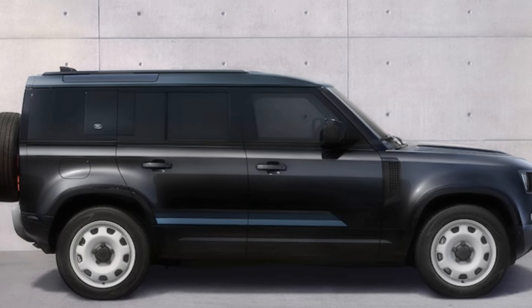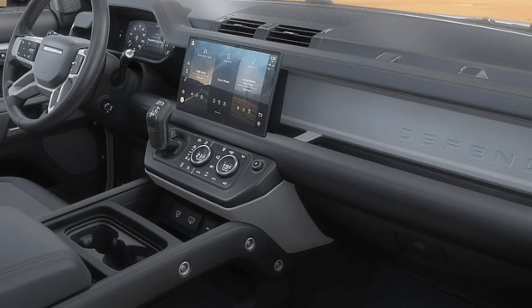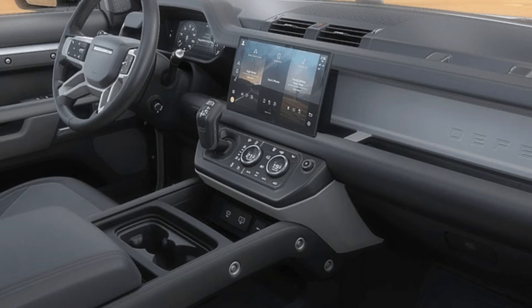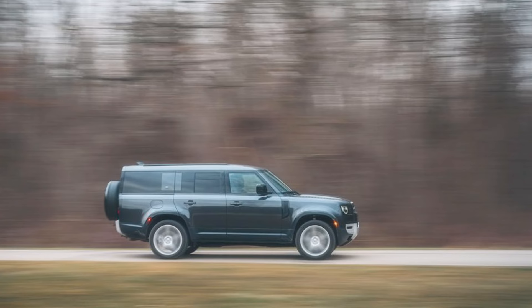Thank you for taking the time to watch the Land Rover Defender review video. If you found it interesting and informative, please hit the like button and subscribe to stay updated on more automotive content. Share your thoughts and experiences with the Defender in the comments below — we'd love to hear the automotive community's opinions. Turn on the notification bell for the latest updates, and we look forward to seeing you in upcoming videos. Have a great and safe day on the road!